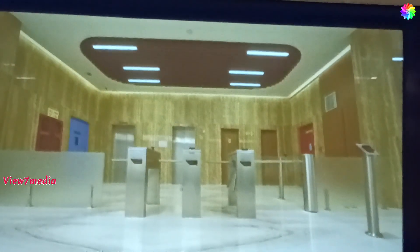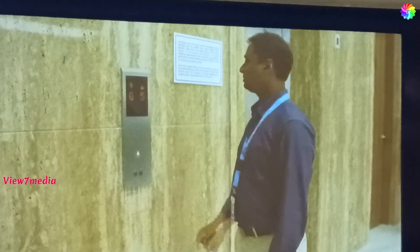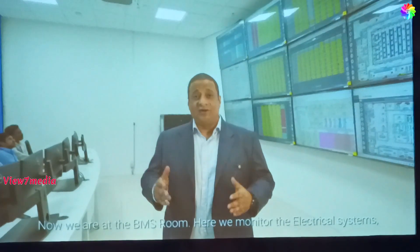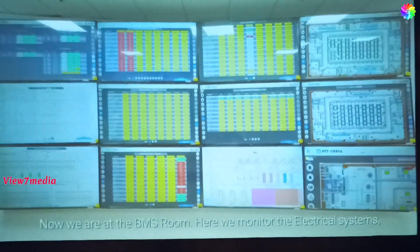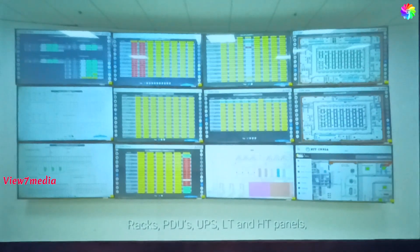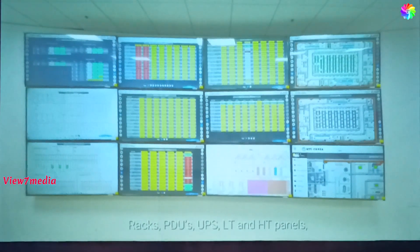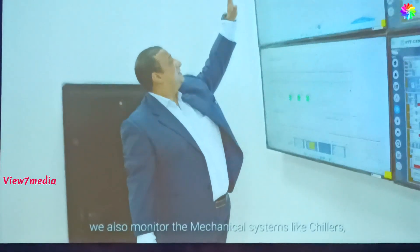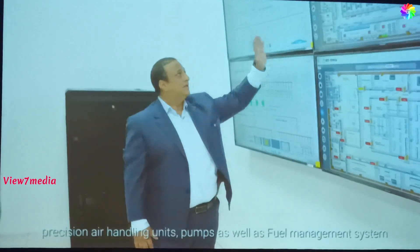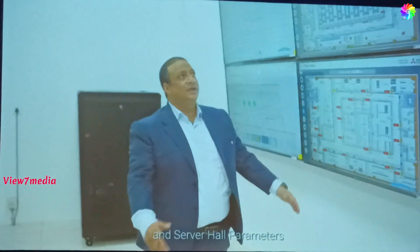Let's start with the passenger lobby and lift area. Here we have breakout meeting rooms, a waiting area, and lift lobby for inter-floor access. Now we are at the BMS room, where we monitor electrical systems — racks, field units, UPS, LT and HT panels. We also monitor mechanical systems like general and precision air handling units, pumps, as well as the fuel management system and server hall parameters.